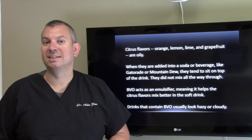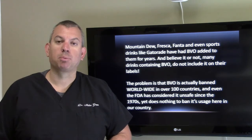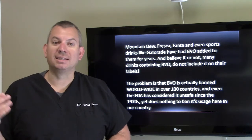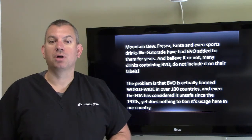Drinks that contain BVO usually look hazy or cloudy. Mountain Dew, Fresca, Fanta, and even sports drinks like Gatorade have had BVO added to them for years. And believe it or not, many drinks containing BVO do not include it on their labels.